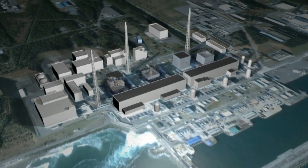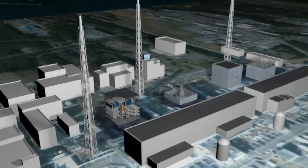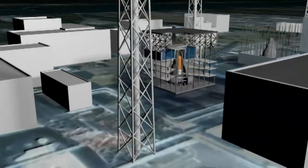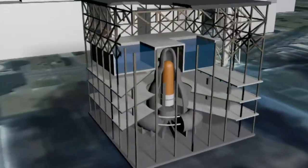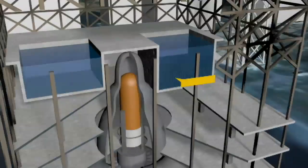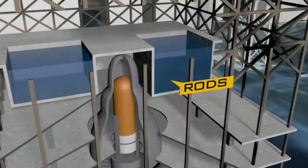The storage pool contains all the nuclear fuel rods recently removed from the reactor. Normally, at least five metres of cool water is kept above the rods to prevent them overheating and shield workers from their radioactivity.